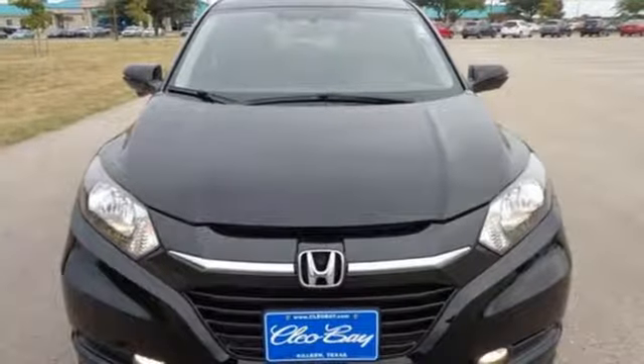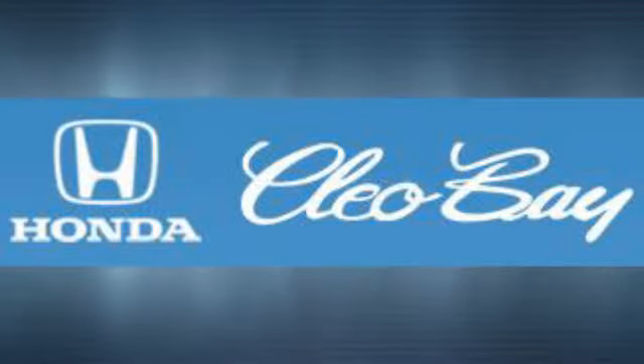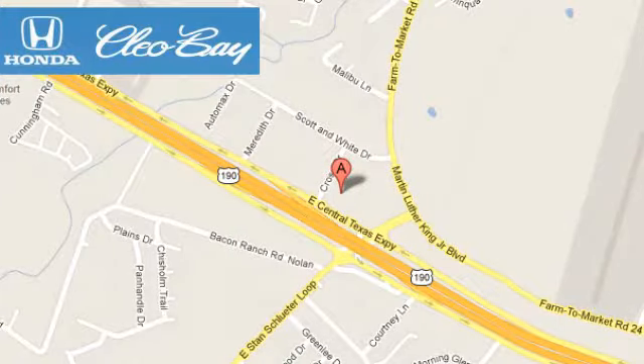Honda has a world-renowned reputation for reliability. Hurry in today for a test drive. Clio Bay Honda is one of the premier Honda dealers, conveniently located at 3907 East Centex Expressway in Killeen, Texas.